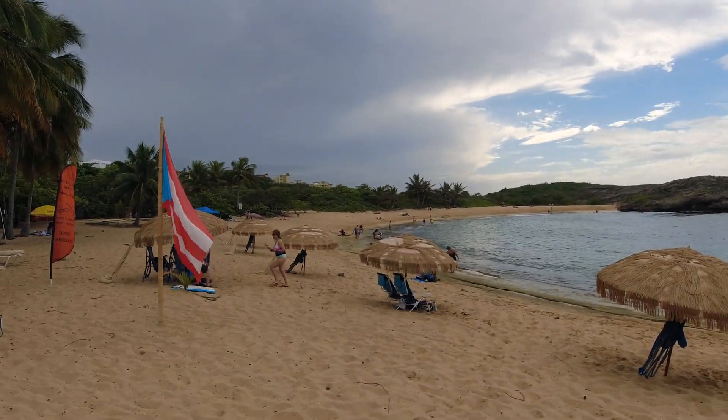We're about halfway now. Here's a little preview of what the beach looks like from up top. Are we still not there yet?